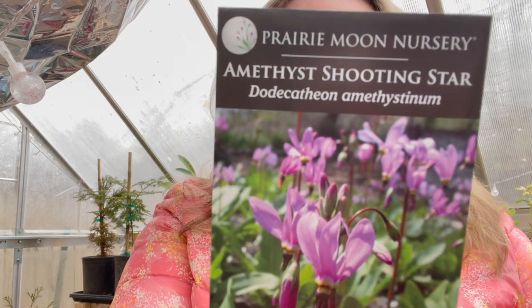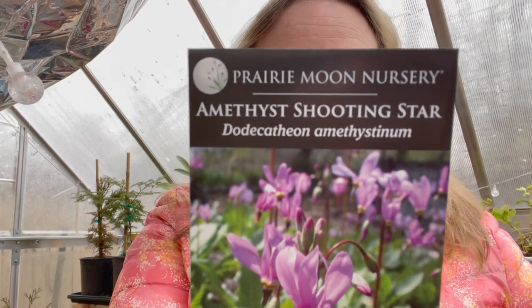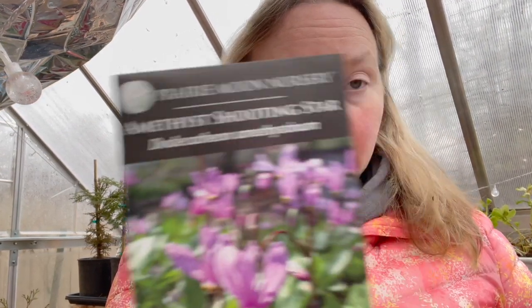I'm also going to be giving Amethyst Shooting Star a chance. This one could be a bit difficult to start growing from seeds, so we'll see what happens. St. John's Wort and Sharpie St. John's Wort — good for the bees.